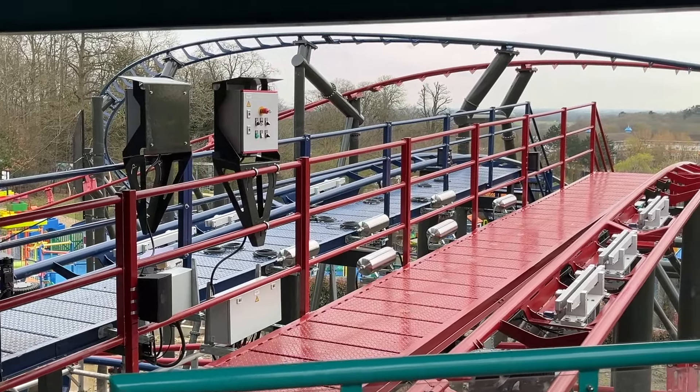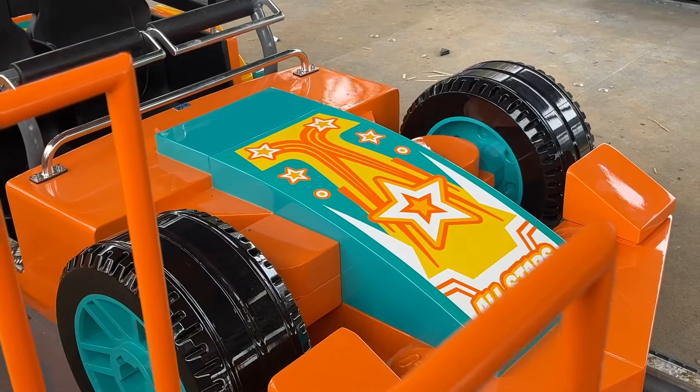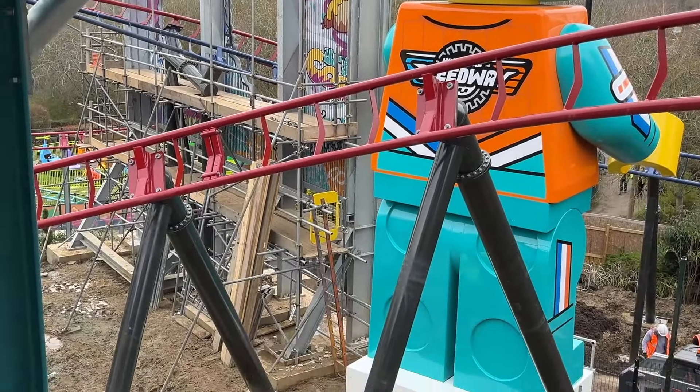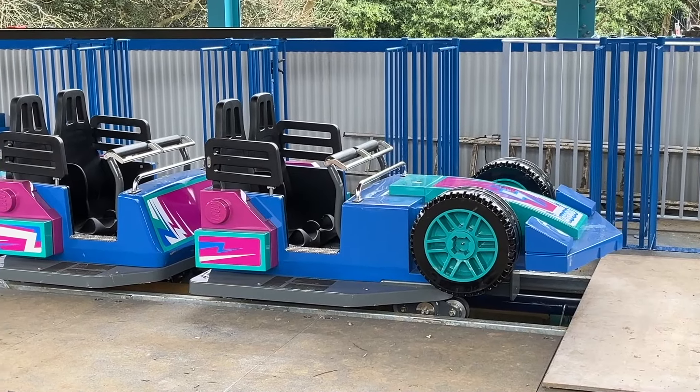We never really had a good image of what those trains look like, so now we have them — a big moment. And I was first in the queue, which is an even bigger moment! What do you think of these coasters and their trains? Leave your thoughts in the comments below and make sure you subscribe. Bye-bye!